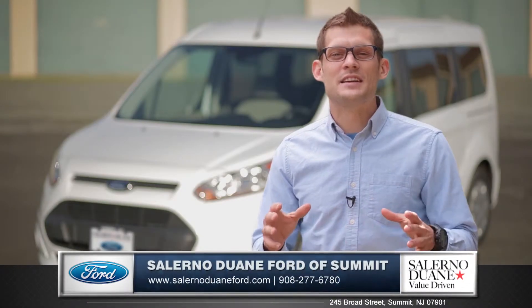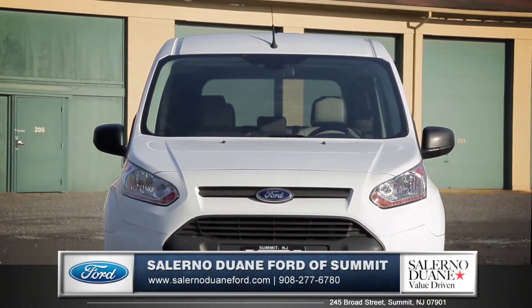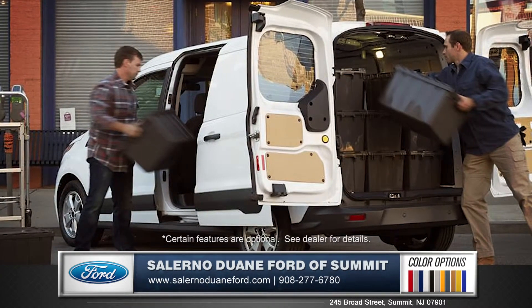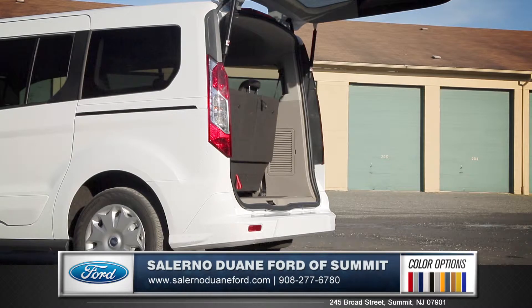Hi, I'm Andrew, and I'm standing next to the 2015 Ford Transit Connect. Its smart design and tall roofline make for a very capable daily driver. And your choice of 180-degree swing-out rear cargo doors or rear liftgate help provide easy unloading and loading.